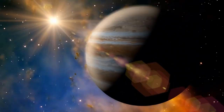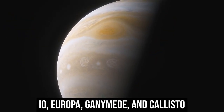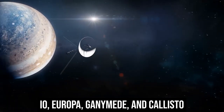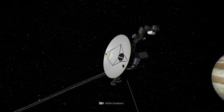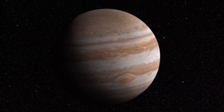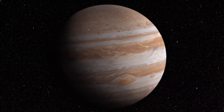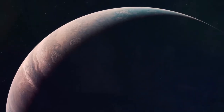The discovery of Jupiter's four major moons by Galileo in 1610 — Io, Europa, Ganymede, and Callisto — helped redefine how we view the universe and our role within it. These discoveries confirmed the Copernican theory that Earth was not the center of the universe and were the first to show celestial bodies revolving around something other than Earth.